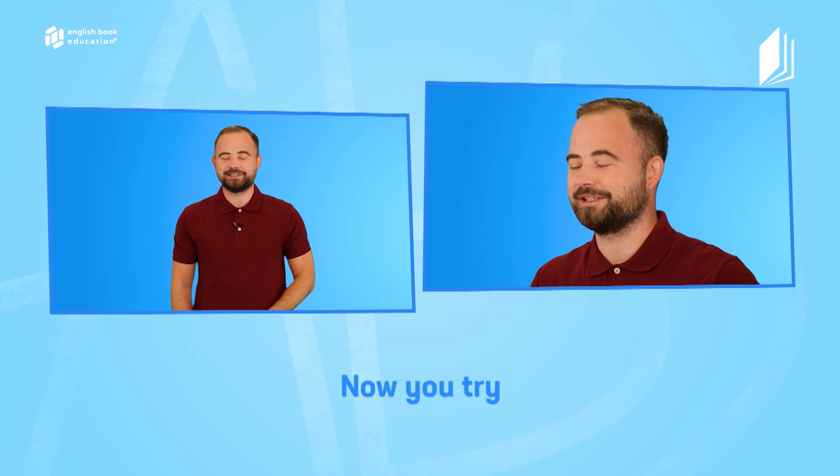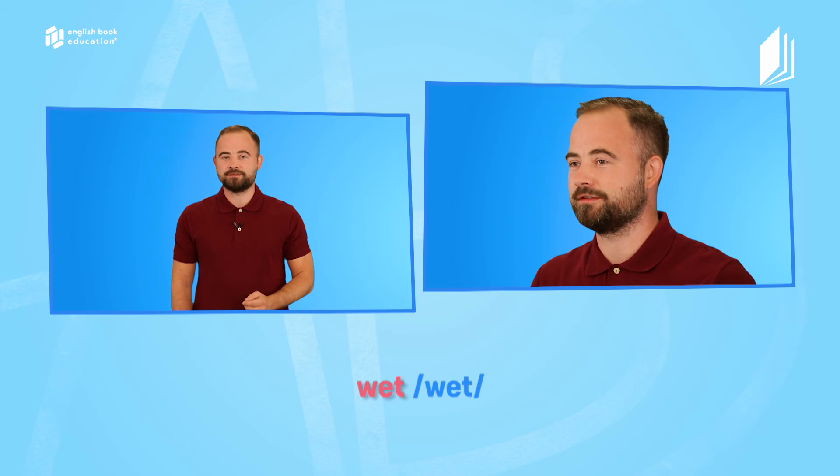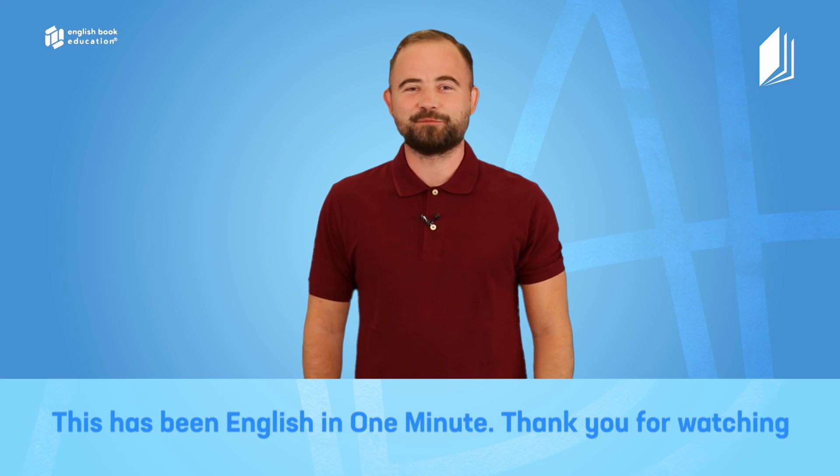Now you try. Listen carefully and repeat after me. Read. Wet. Said. Send. Head. Help. Guess. Any. Many. Bury. This has been English in One Minute.